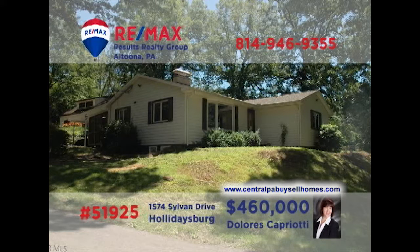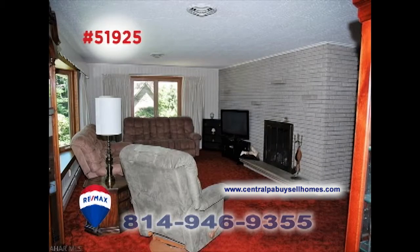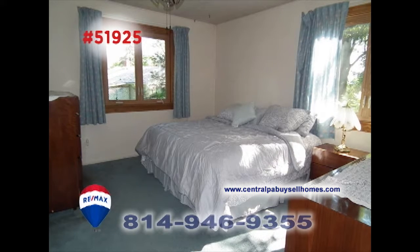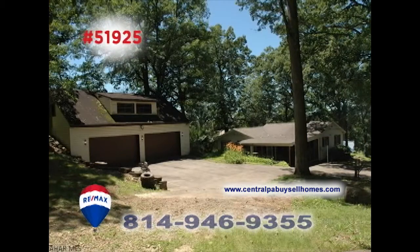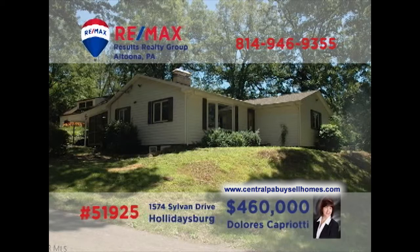Dolores Capriotti, a RE-MAX Hall of Fame Realtor, welcomes you to this outstanding Sylvan Hills home, located on 12 acres of ground. You'll be simply amazed by the quality craftsmanship on display as you move throughout the home. Four bedrooms and three bathrooms, a work-ready kitchen with custom cabinetry, a designated laundry room, garage parking for four vehicles, and a large screened-in patio. So much more to see — contact Dolores right away.